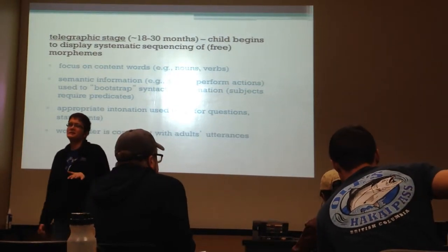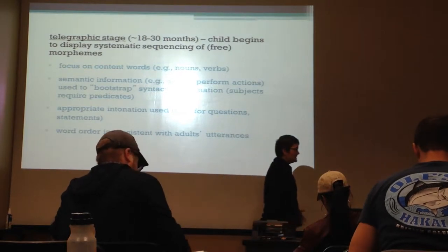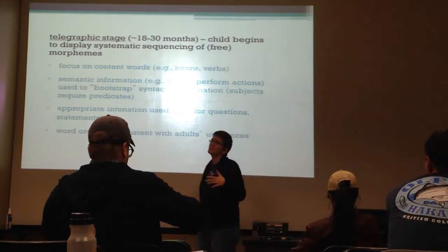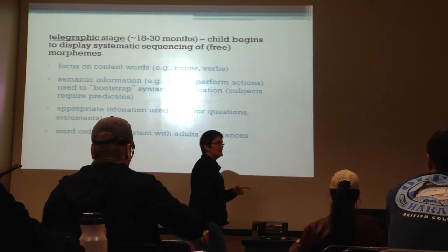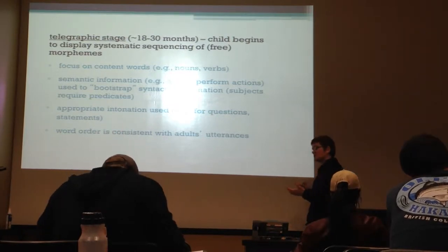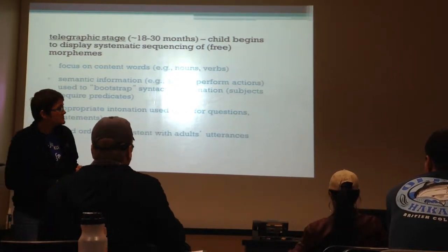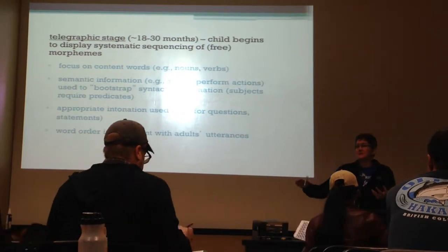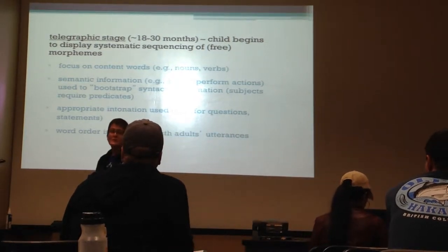We wrapped up talking about the two-word stage, also known as the telegraphic stage. In the beginning it's called the two-word stage, but the telegraphic stage actually expands out beyond two words. When kids first start to transition from single-word utterances, they move to two words, and those two words have a lot of detail in them that you might not expect. The children are demonstrating with those limited utterances that they understand semantic relationships, they're beginning to develop syntactic relationships, and they demonstrate clearly with intonation that they understand the difference between questions, statements, and orders.